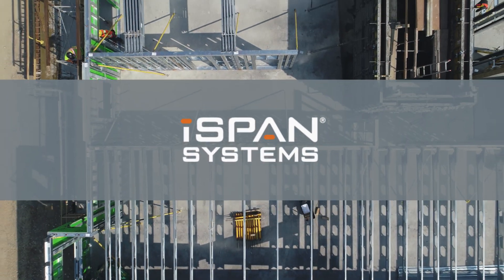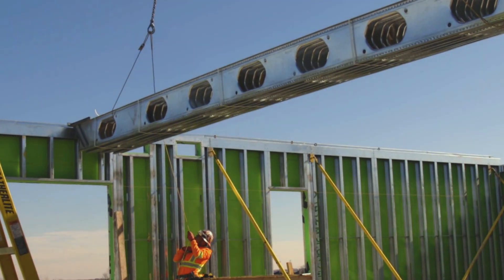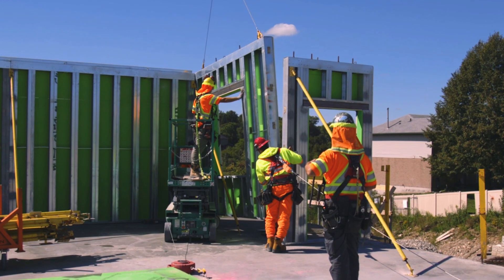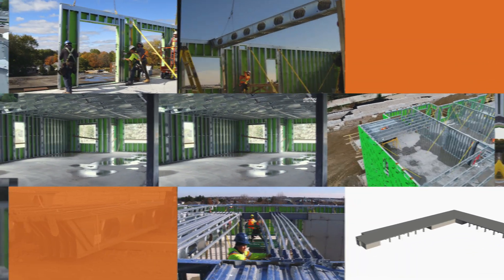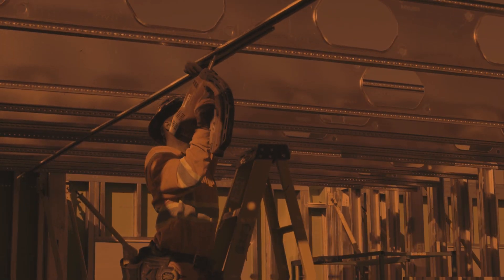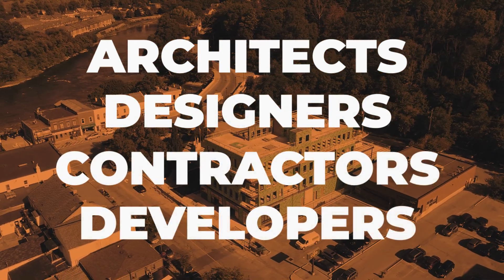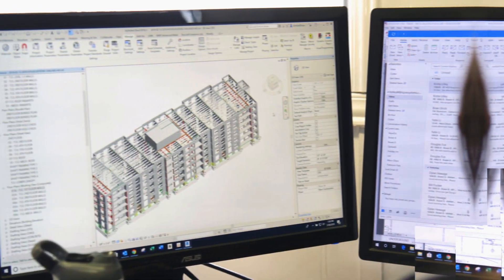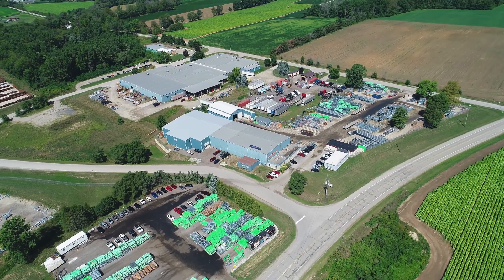Welcome to iSpan Systems. Thank you for stepping into our virtual world to learn more about how we can help you transform how you build by using cold-formed steel. iSpan exists for one reason: to deliver a better way to build by delivering simple structural solutions that offer tremendous benefits for architects, designers, contractors and developers in the mid-rise construction sector. We engineer and manufacture all of our own patented building components in our facility in Princeton, Ontario.